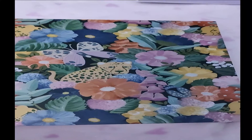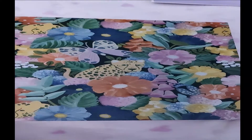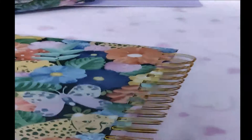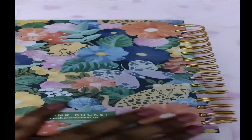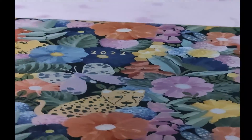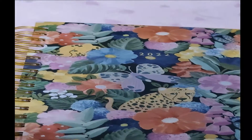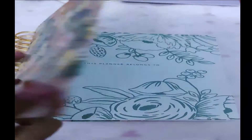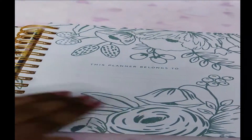This is a beautiful planner — I love the print. The box is sturdy, not super sturdy, but you can reuse it. The planner has the Ink Bucket logo with golden spirals and it's spiral bound. I like spiral bound planners more compared to a normal book binding because it's easier to use and looks good to carry.